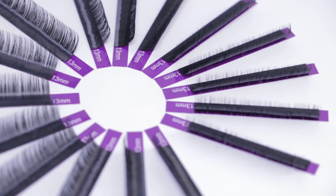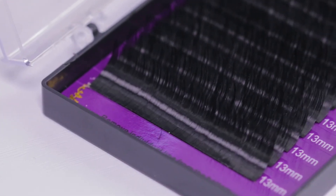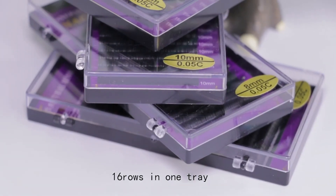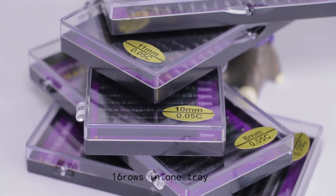We have four different strong curl standards: J, B, C, and D. With 16 rows in one tray, it is worth owning for you.